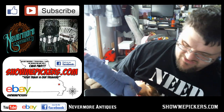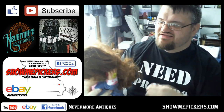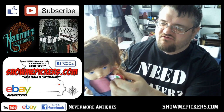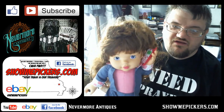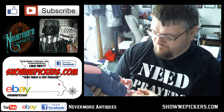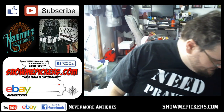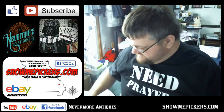I found this doll — her hair is pretty crazy. She's got the crazy hair; I'll have to comb through it. She's got a little cell phone. There's one like her listed for $40; I paid three or four dollars. She's kind of cool — got the little pink shoes. If I can get the hair laid down, that'll be a good little item to list. I'll list mine for like $25 or something.